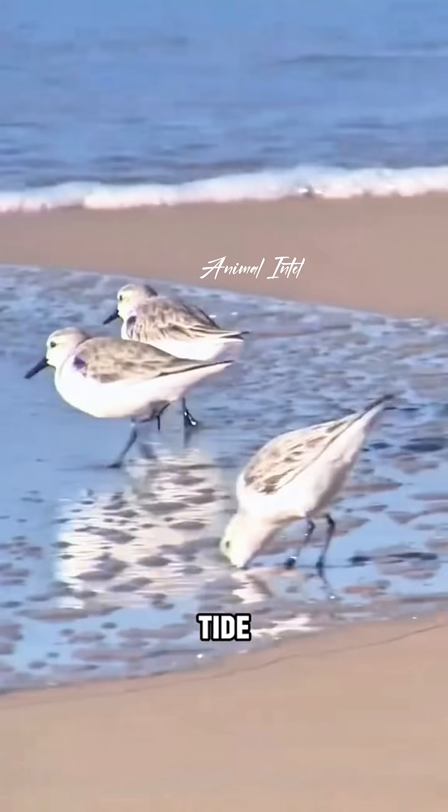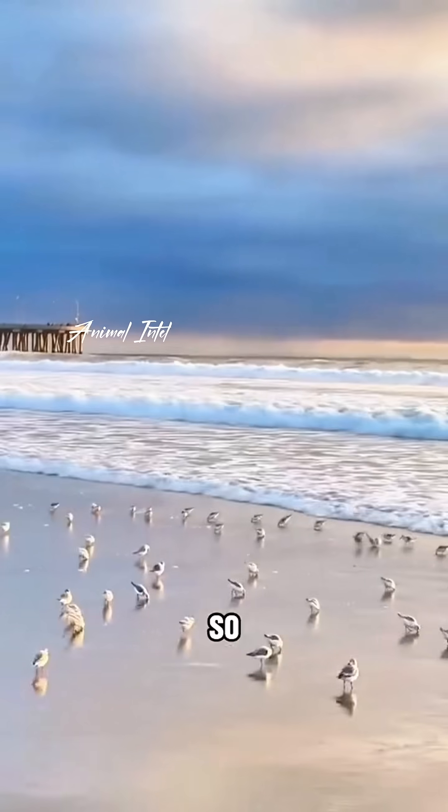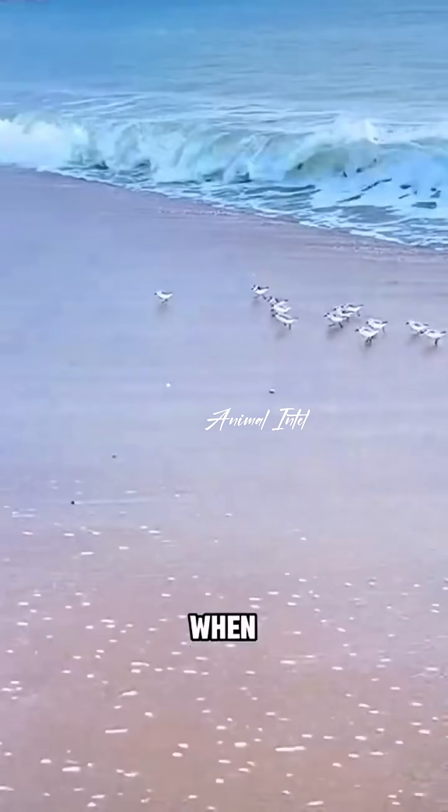It's because when the tide pulls back, they need to quickly peck at the exposed crustaceans on the sand. So they're constantly in this back-and-forth tug-of-war with the waves — retreat when the water comes, move forward when it goes.